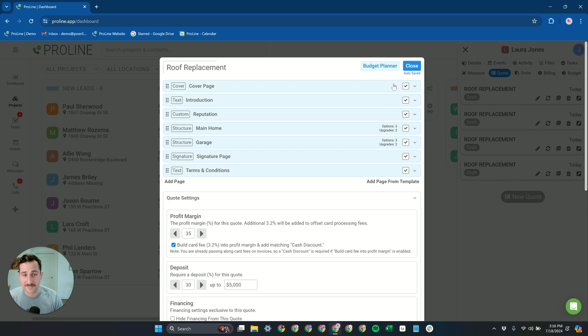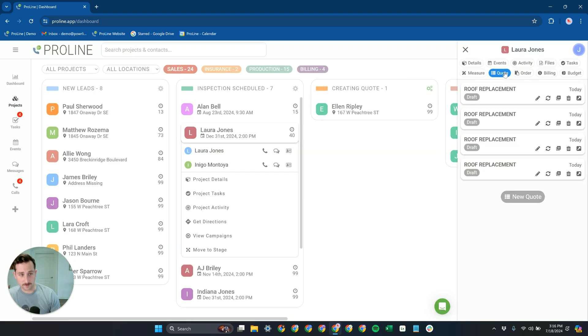You can even completely lock down quotes in general, so if you have members of the team you don't want to see quotes or any of these tabs, you can lock that down entirely as well.